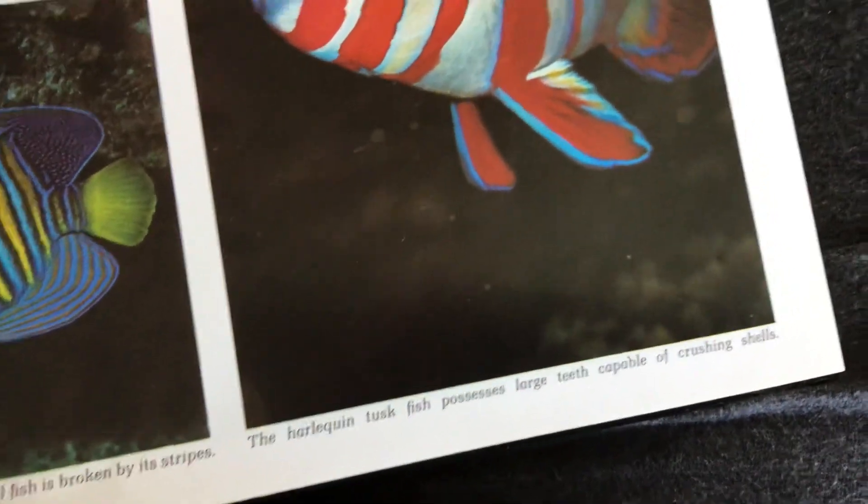The Harlequin Tuskfish possesses large teeth capable of crushing shells. Look at the size of those teeth.